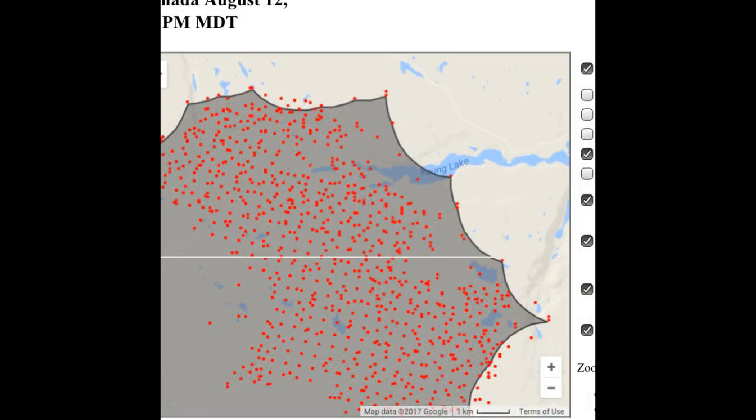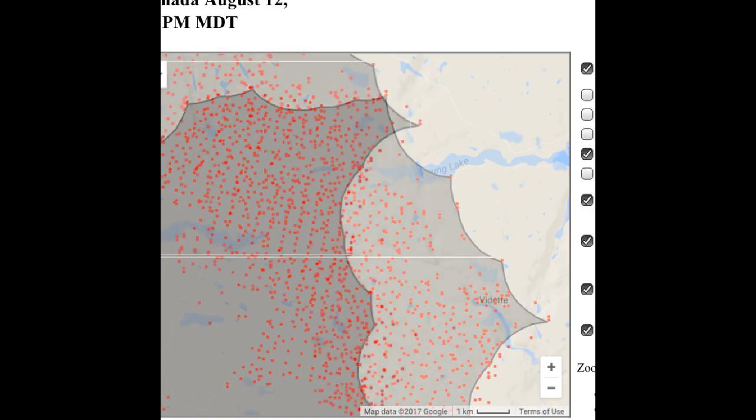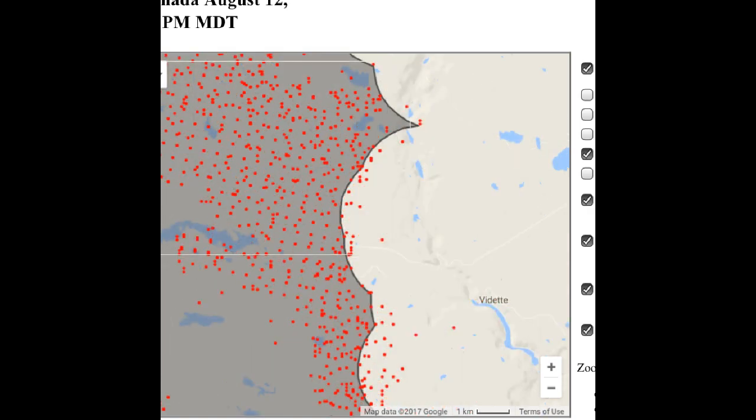We are just going to flip to the overlay map and see the perimeter as it has been indicated on this satellite system, and see if there are any differences or hot spots showing outside of this perimeter. I see some to the southeast and to the northwest — approximately a dozen hot spots on each flank.